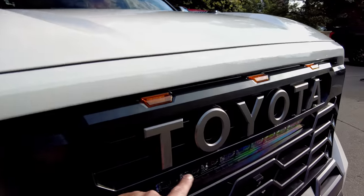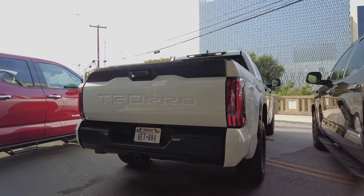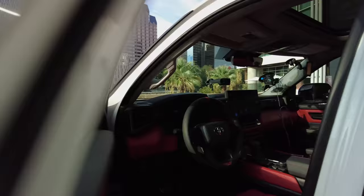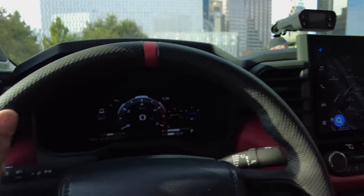You can tell it's a TRD Pro from the grille — it has that light insert. I really like this textured pattern there, that's kind of cool. While I'm getting settled in, let's review some of the key features of Toyota's all-new full-size truck.